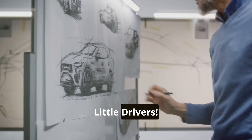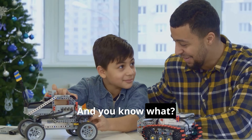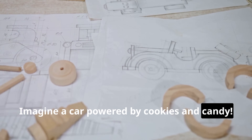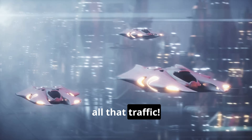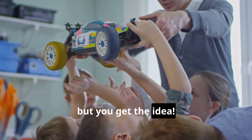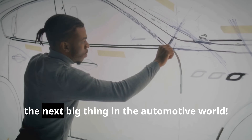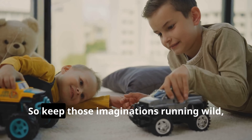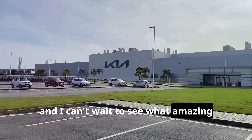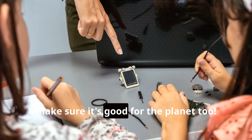Dream big, little drivers. All this car talk is making you want to design your own ride — and you should! Let those creative juices flow. Imagine a car powered by cookies and candy, or a car that can fly to school and avoid all that traffic. If you can dream it, you can build it. There's a whole world of possibilities out there, and maybe one day you'll be designing the next big thing in the automotive world. So keep those imaginations running wild, my little car enthusiasts. The future of car making is in your hands — just promise me one thing: when you're designing your dream car, make sure it's good for the planet too.